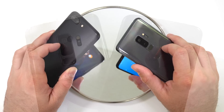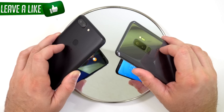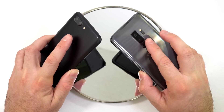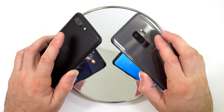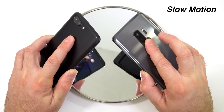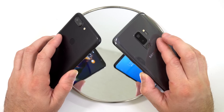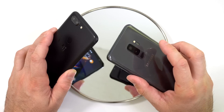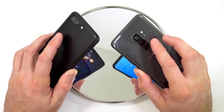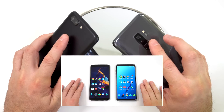Moving on to the fingerprint scanner test — both devices have the fingerprint scanners on the back, so it's easier to touch them at the same time. I have a mirror here so we can see which device turns the screen on faster. I'll lock both screens and try touching the fingerprint scanners at the same time. Slowing that down, it looks like the OnePlus 5T was faster. Doing it a second time to confirm — and the OnePlus 5T was faster once again.